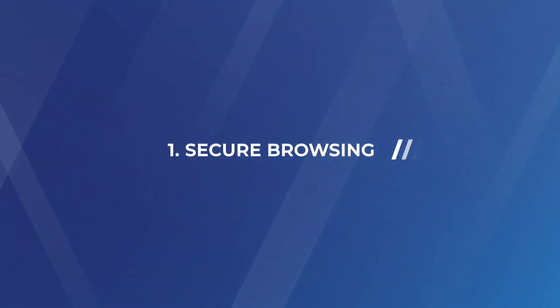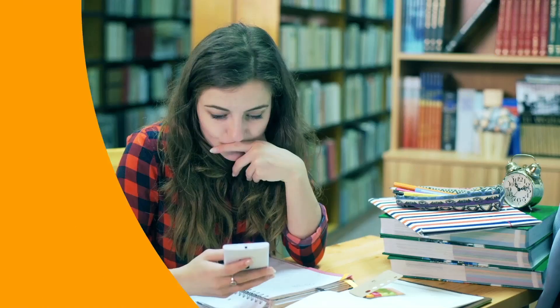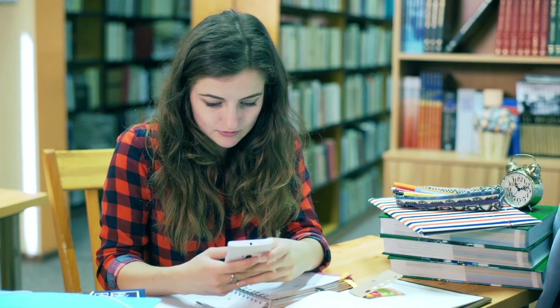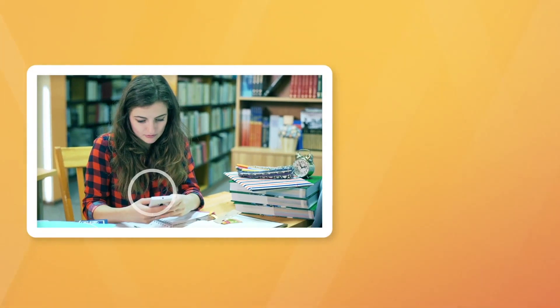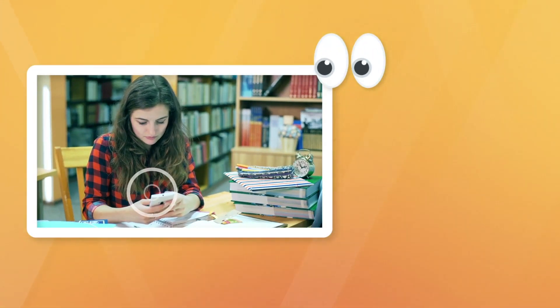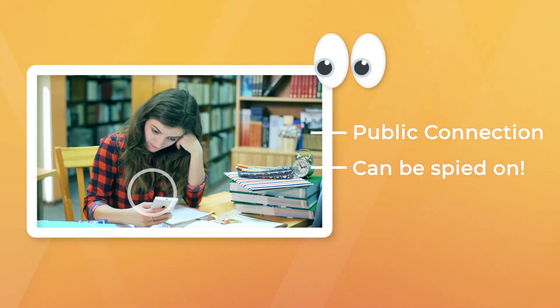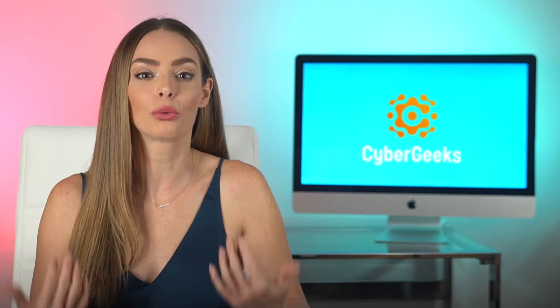Number one: secure browsing. In recent years, online safety is receiving more and more attention, and the main players here are VPNs. When you connect to a public Wi-Fi network, like a university library or your favorite cafe, your connection is exposed to everyone around you. Basically, everything you do online can be spied on, and the consequences of that can be pretty nasty. VPNs protect your data by encrypting it.